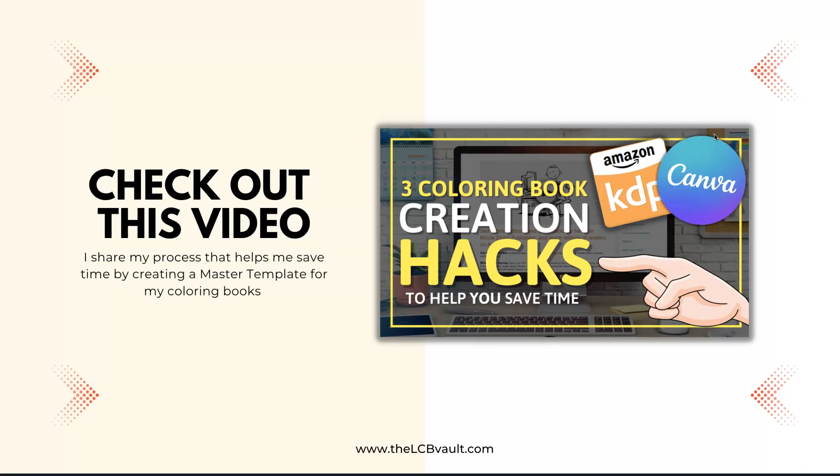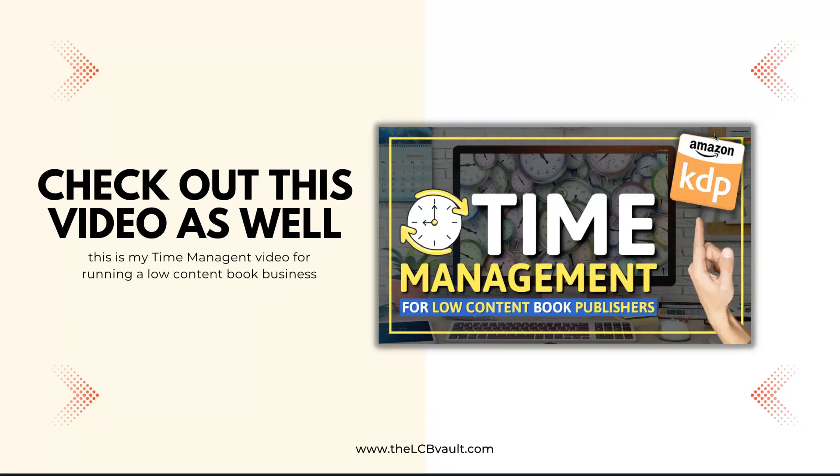Check out the linked video in the right hand corner where I share my process for creating a master template for colouring books that saves time — that's a must watch. Also check out my time management video for running a low content book business, also linked in the corner, where you can understand how to manage your time to be more efficient within your low content book publishing business.